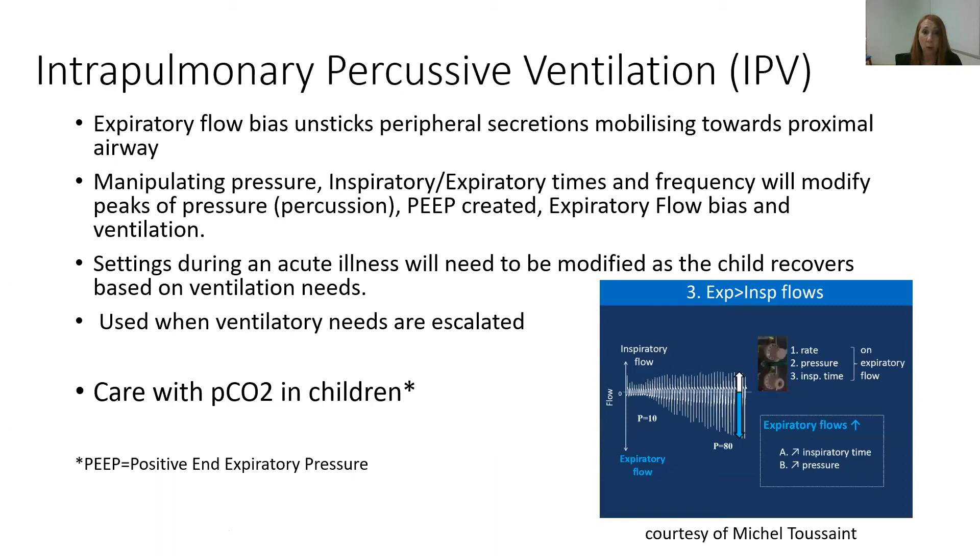With IPV, we're using the airflow within the airways and the percussion of the air to create an expiratory flow bias, which unsticks the peripheral secretions and helps mobilise them towards the proximal airway. We manipulate pressure, the I:E ratio, and the frequency of the oscillations of the airflow to create peaks of pressure and percussion, and to modify the positive end-expiratory pressure and the expiratory airflow bias to provide enough ventilation and percussion to help this child ventilate well and move secretions.